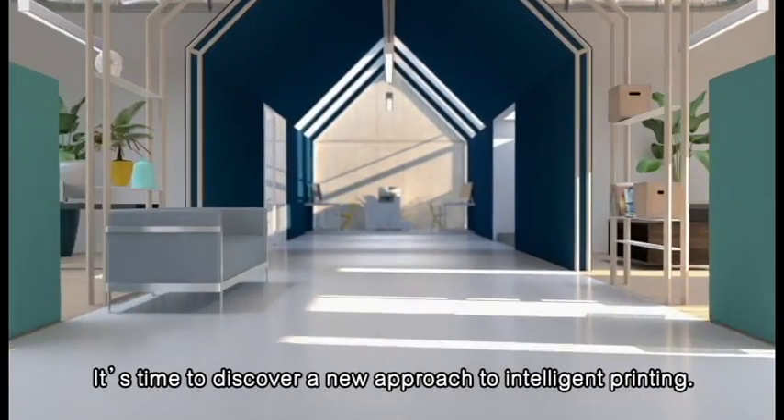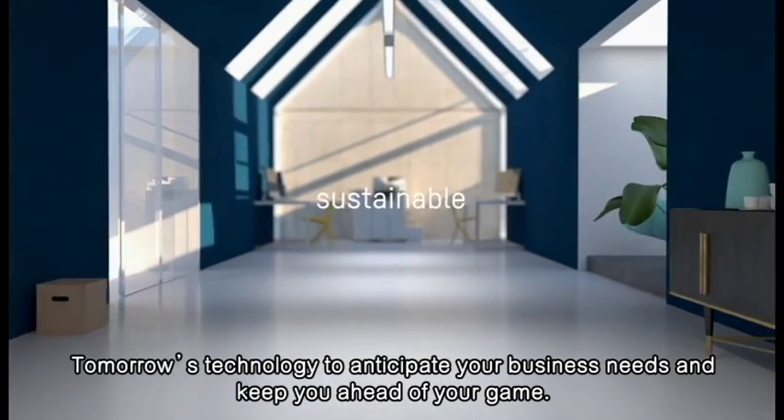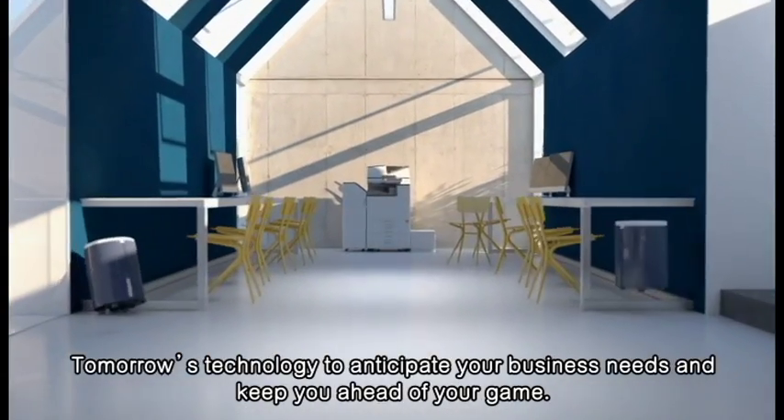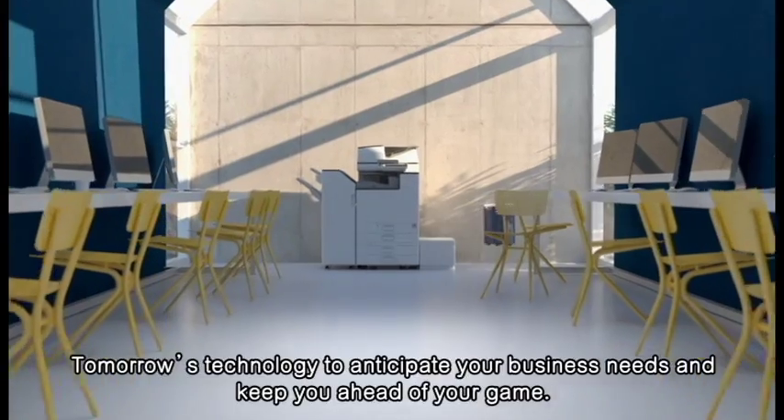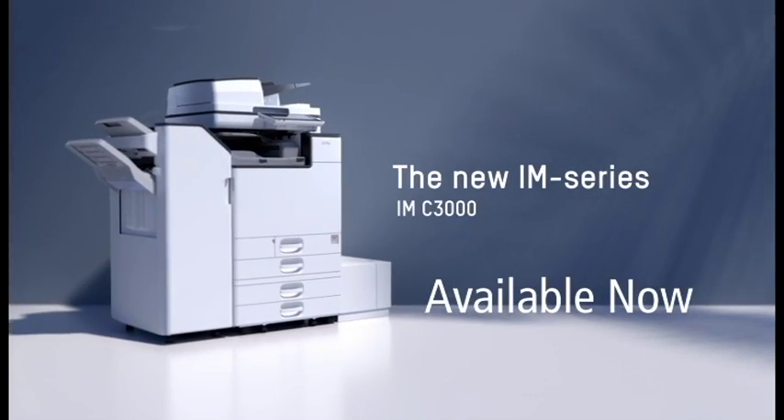It's time to discover a new approach to intelligent printing — tomorrow's technology to anticipate your business needs and keep you ahead of your game, now and in the future. Take care. Ricoh.